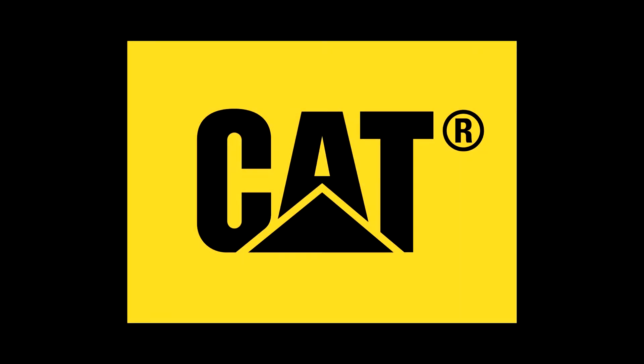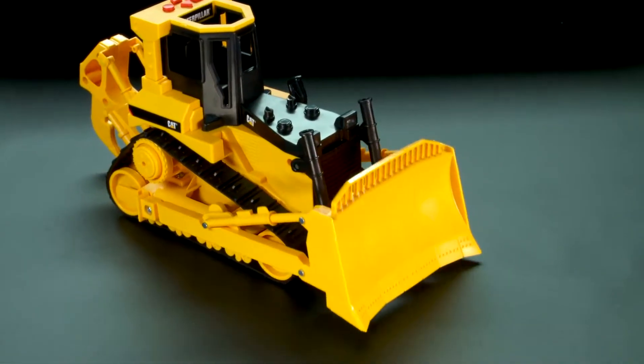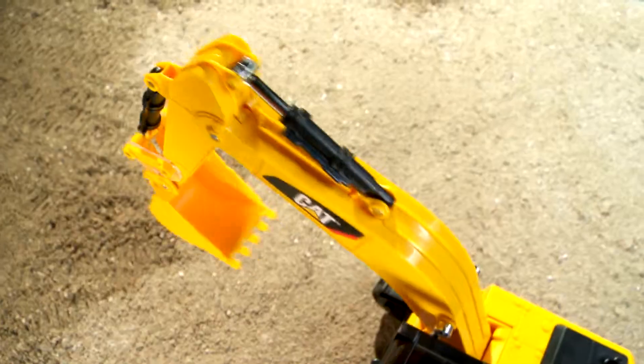Bring the job site to you with the lights and sound fun built into every Caterpillar toy. Cat Power. Step into the cockpit of job site machines for a full day's work with motorized actions, fun form and vocals.